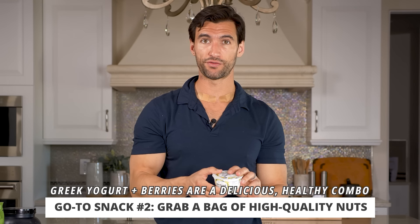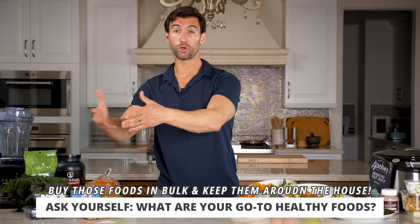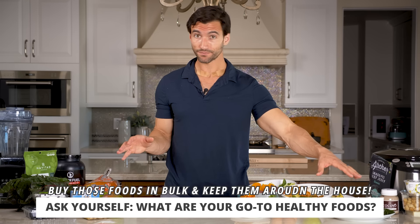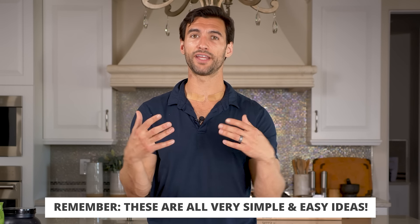Are any of these ringing bells for you as foods that you like? I want you to think about what are your go-to healthy foods, and when you figure those out, buy them in bulk and keep them around the house. Outside of the eggs and maybe the grass-fed beef or protein on top of the salad for lunch, no cooking is really required. This is very simple and easy stuff.